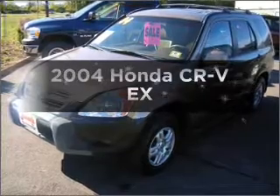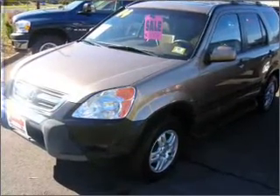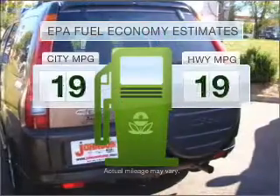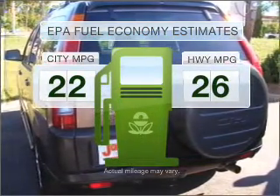Presenting the 2004 Honda CR-V. Travel the roads in style and comfort in this great vehicle. Low emissions and the good fuel economy offered in this vehicle are important to you and the environment.